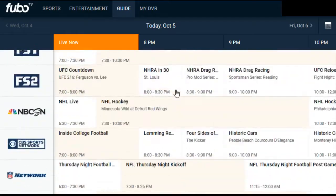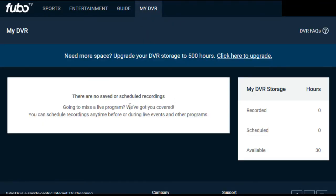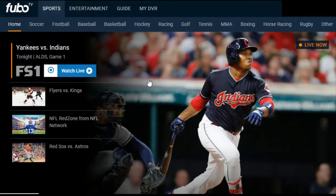Scrolling back up to My DVR — I don't currently have any recordings, but you can manage them here. It shows exactly how many hours you've recorded and scheduled to record, and upgrading to the 500-hour plan is very easy to do from this section as well.